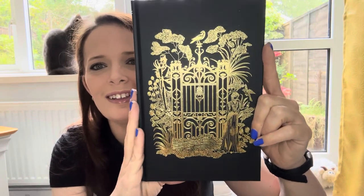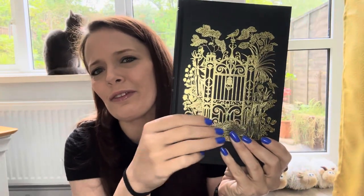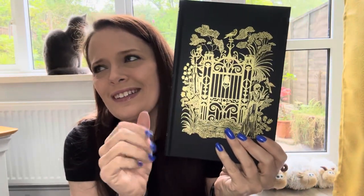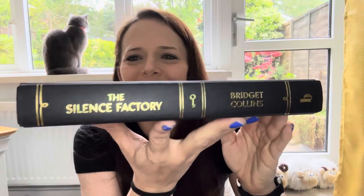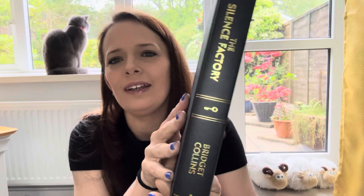I do like a gate — I did gates in my photography final, so yeah, I do like gates. Spine there — your standard Locked Libraries spine with the key in the middle. Very, very nice. Nothing on the back there.